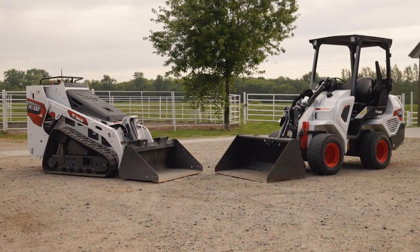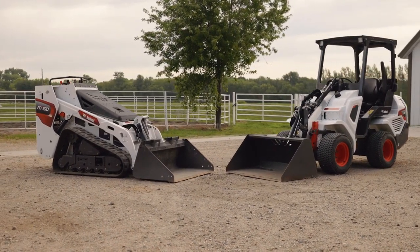Both the mini track loader and small articulated loader weigh in at under 4,000 pounds, which makes either of these models great if trailering and weight concerns affect your decision.